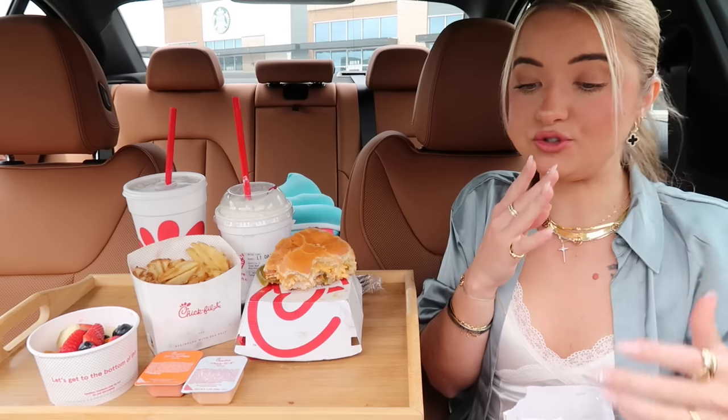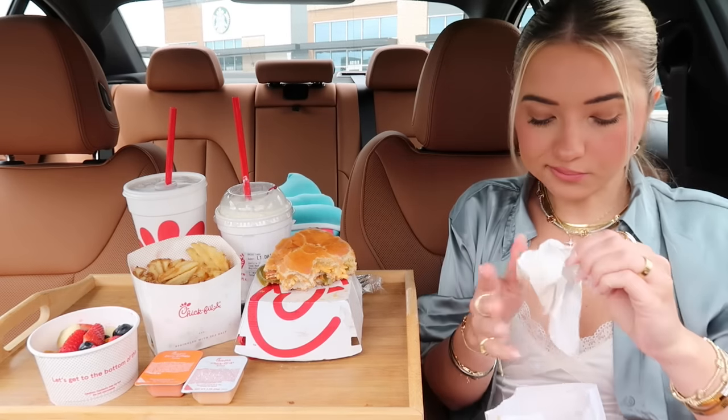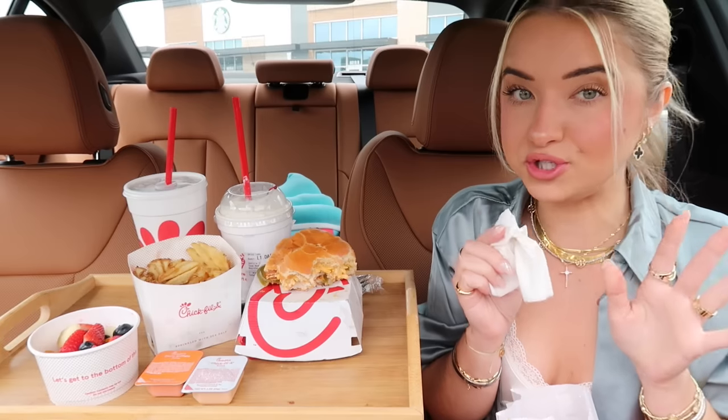That pimento cheese though — that pimento cheese is so good.